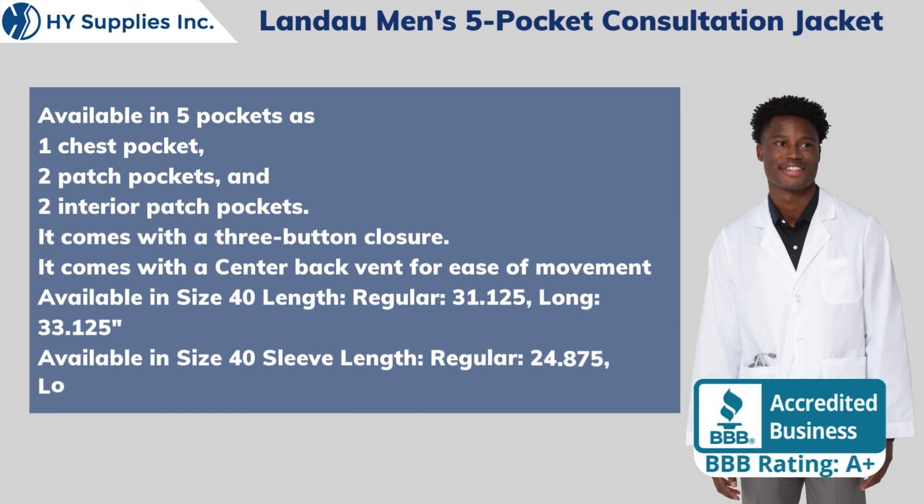regular 31.125 inches and long 33.125 inches. Available in size 40 sleeve length: regular 24.875 inches and long 26.875 inches.